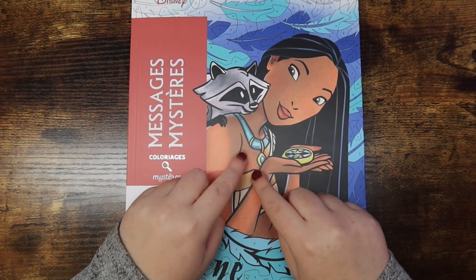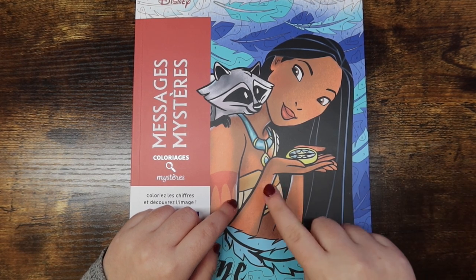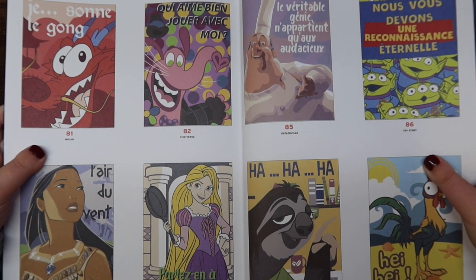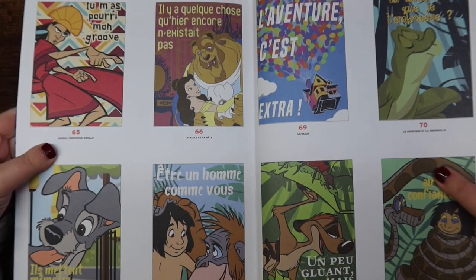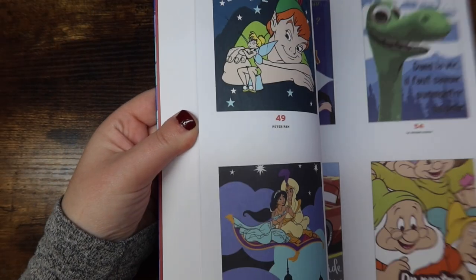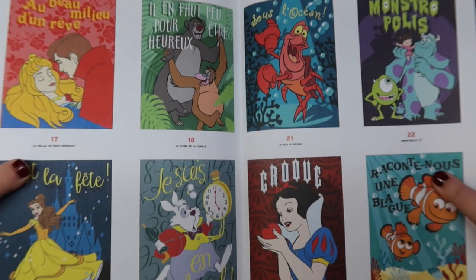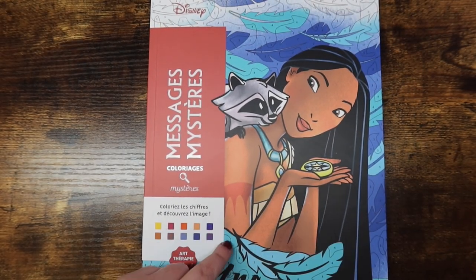Then I have one that I actually flipped through in full in my last video — I'll leave a link down below. This is Mystery Messages, and it's so bizarre — I've never seen this one on anybody else's channel except one French color tuber. As the title suggests, it's a bunch of mystery messages: you get a character or two from each movie and then there's a quote, but it's all in French. I picked it up on a whim and I love it — it's really fun.